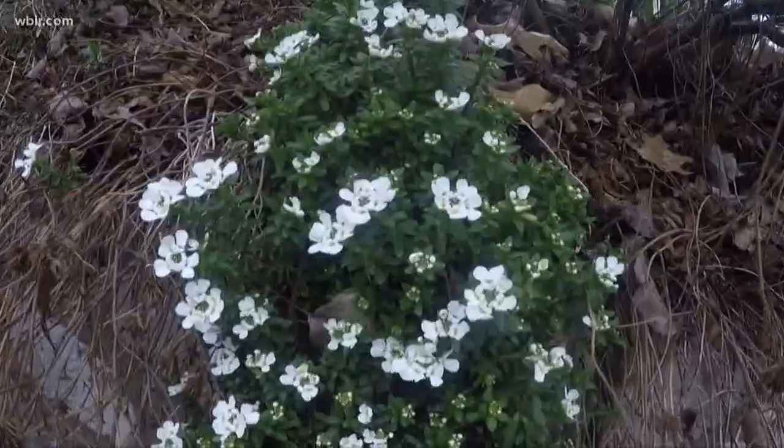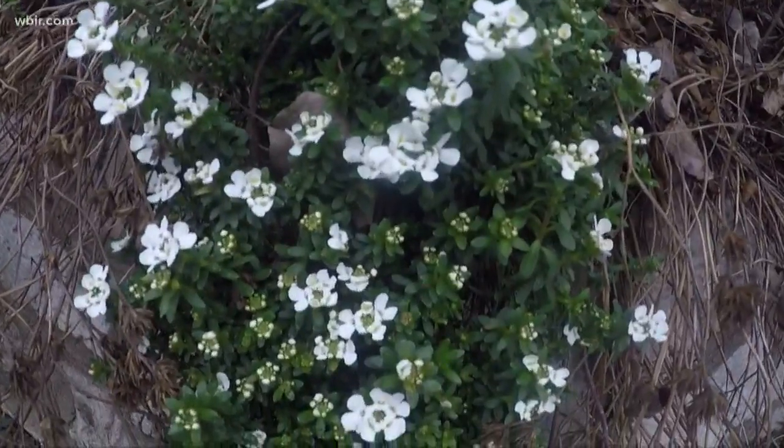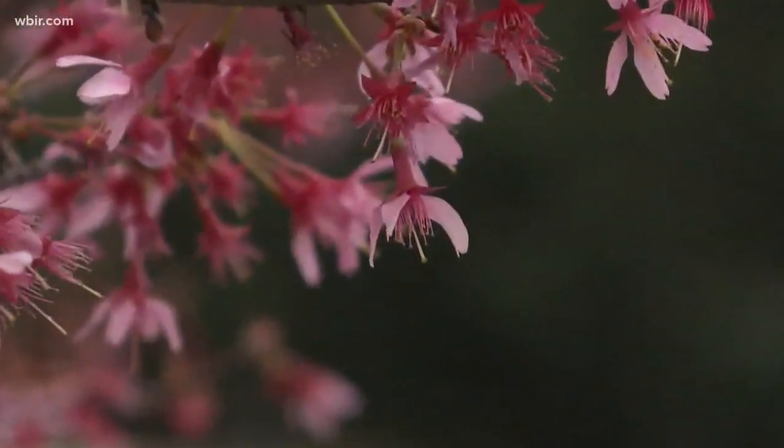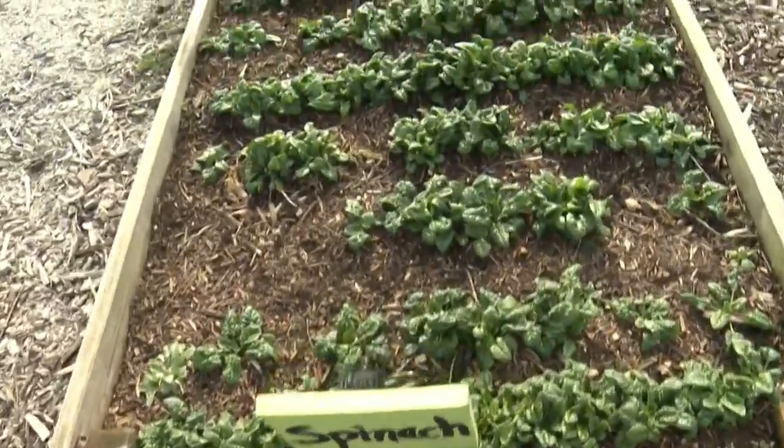Plant expert Neil Denton says it's starting to look and feel a lot like spring outside right now. Still pretty chilly in the morning, so don't put out your summer flowers or veggies just yet. He says the spring has already been kind of unique, but that shouldn't impact the growing season.